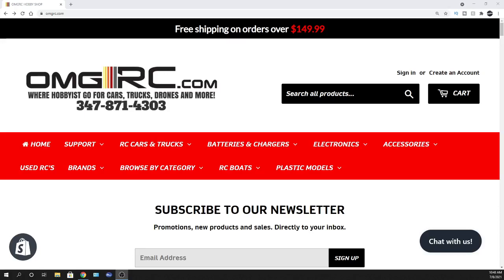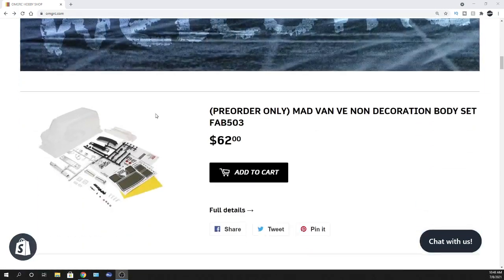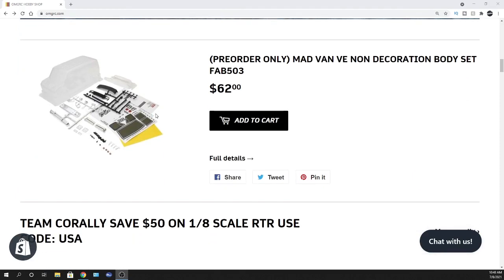What's going on guys, Joe with omgrc.com. I'll be putting the links down in the description about all the stuff I'm going over right now. I want to share with you guys — as you saw in the thumbnail — this is new: the Kyosho Mad Van clear body. If you want to get one of these, we are taking pre-orders. They should be showing up this month, which is July 2021.